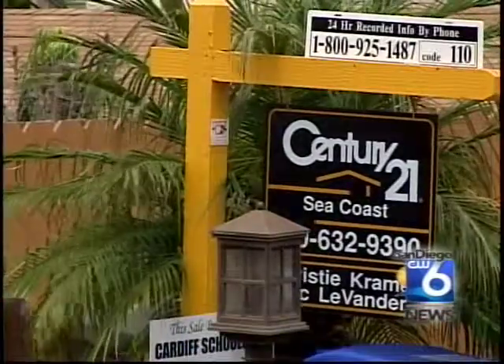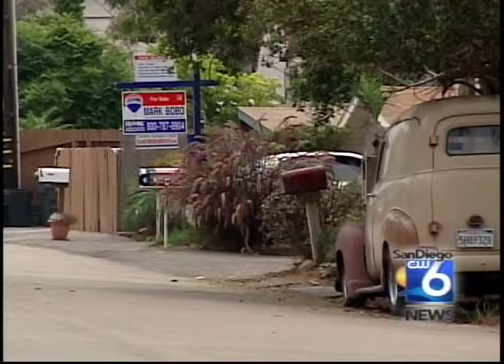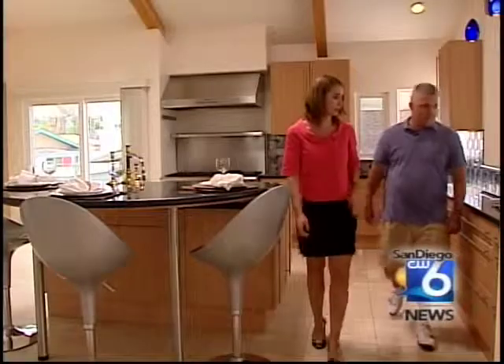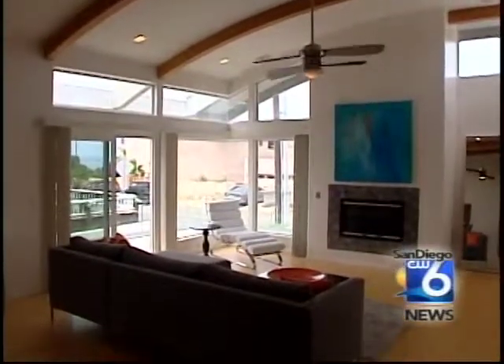One reason: in the coastal community of Cardiff, dozens of homes in the same neighborhood are also for sale. But Bob Lehman says his asking price has just dropped from just over two million to just under 1.8 million.